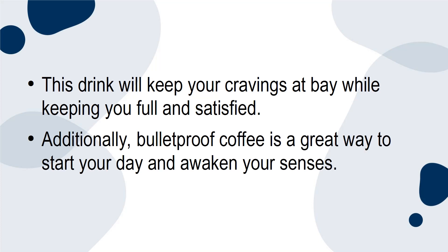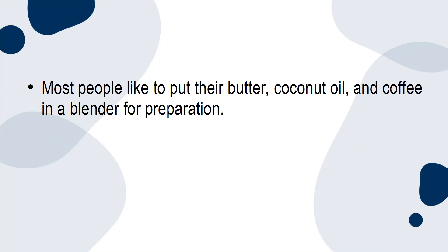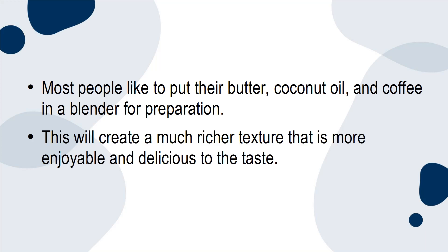Additionally, bulletproof coffee is a great way to start your day and awaken your senses. Most people like to put their butter, coconut oil, and coffee in a blender for preparation. This will create a much richer texture that is more enjoyable and delicious to the taste.